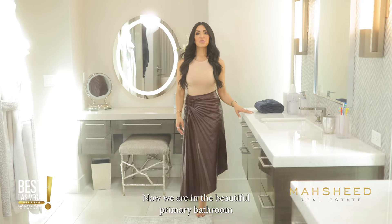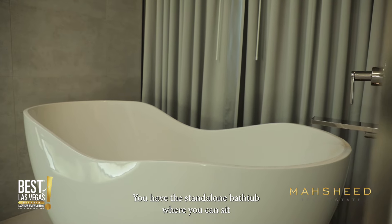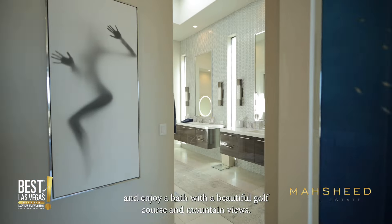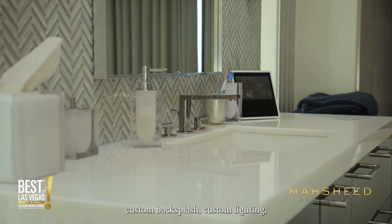Now we are in the beautiful primary bathroom, where you have natural lighting coming from the skylight above. You have a standalone bathtub where you can enjoy a bath with beautiful golf course and mountain views. We have dual sinks with floating cabinets, custom backsplash, and custom lighting.